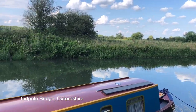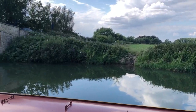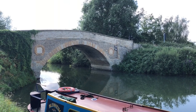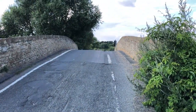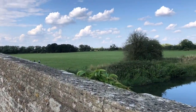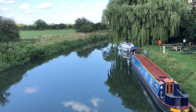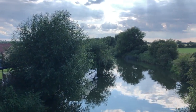This is Tadpole Bridge, on the River Thames. Every bridge has a pub. Still at Tadpole Bridge.